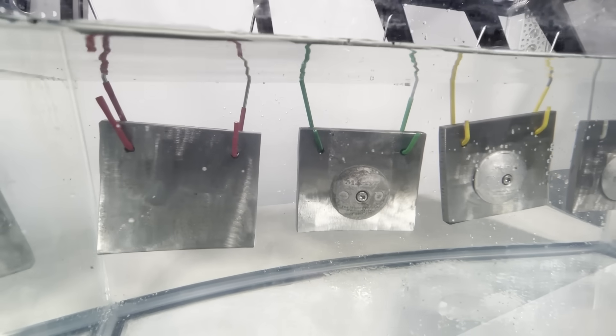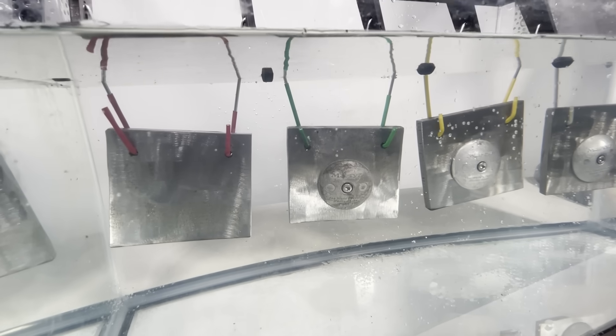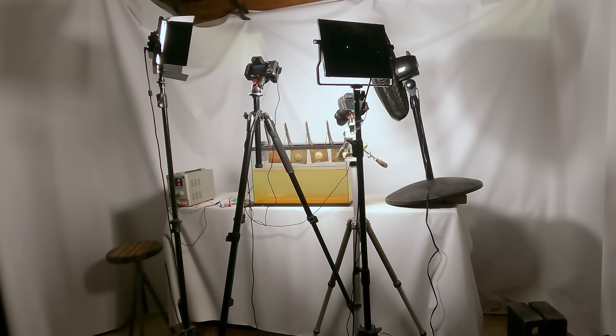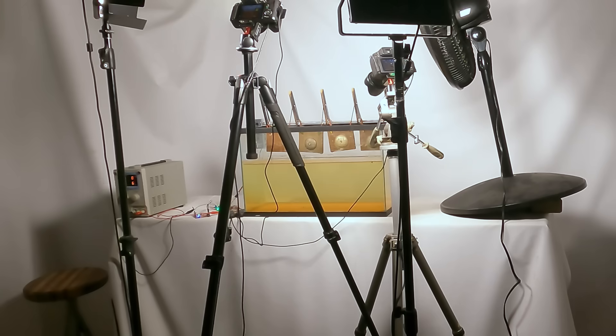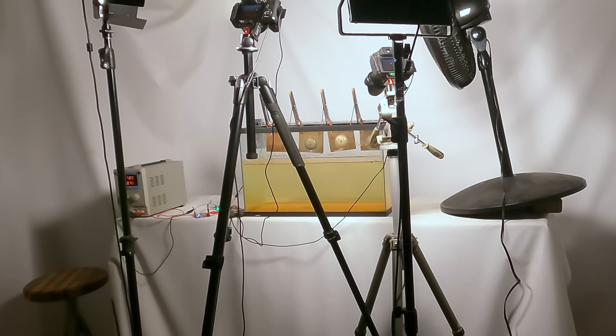Cathodic protection anodes like this are used on all kinds of infrastructure projects, especially those that are underground or underwater. I let this demonstration run for three weeks in my garage. Each cycle lasted about five minutes, meaning these samples were dipped in salt water just about 6,000 times. And here's a time lapse of those entire three weeks. I think this might be the highest quality time lapse video of corrosion that exists on the internet.